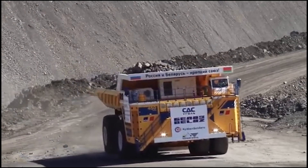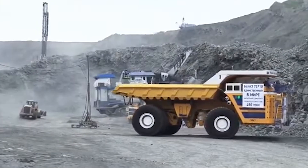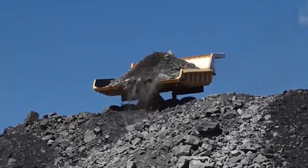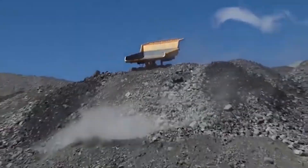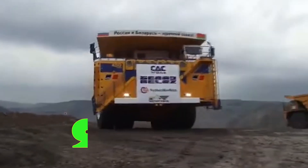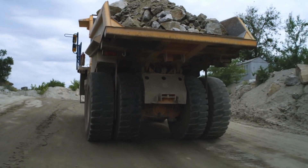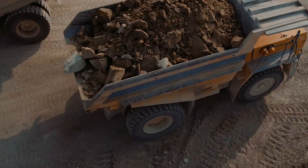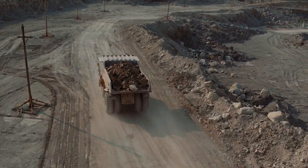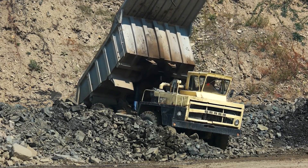One of the most impressive features of the Belaz is its eight tires, each weighing a staggering six tons. These tires are not your typical rubber wheels — they're the size of a small car and are custom-built to endure the punishing conditions of open-pit mining. With each tire costing around $90,000 to replace, they ensure the Belaz can bear its immense weight of up to 450 tons without faltering.